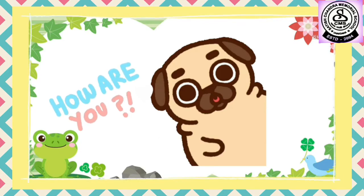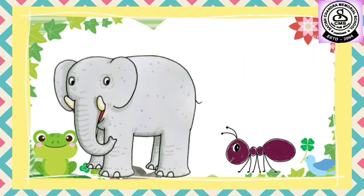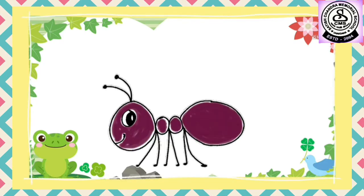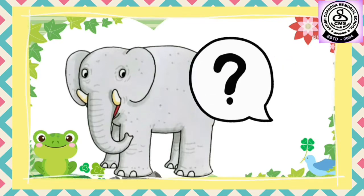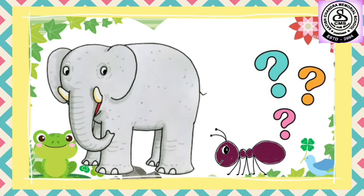Hey kids, welcome back to the online maths class! Let me introduce them to you. This is Ellie, Ellie the elephant, and this is Annie, Annie the ant. Now tell me, is Annie the ant an insect or a bird? Yes, it is an insect. Very good! Annie the ant is an insect. Now tell me, is the elephant a domestic animal or a wild animal? Very good, it's a wild animal.